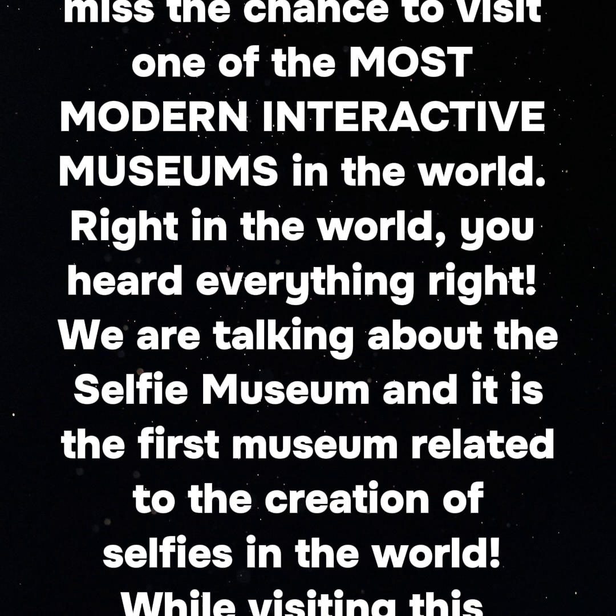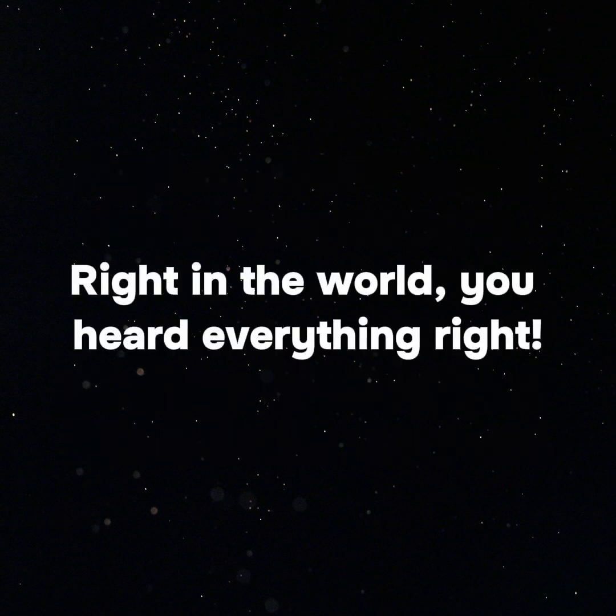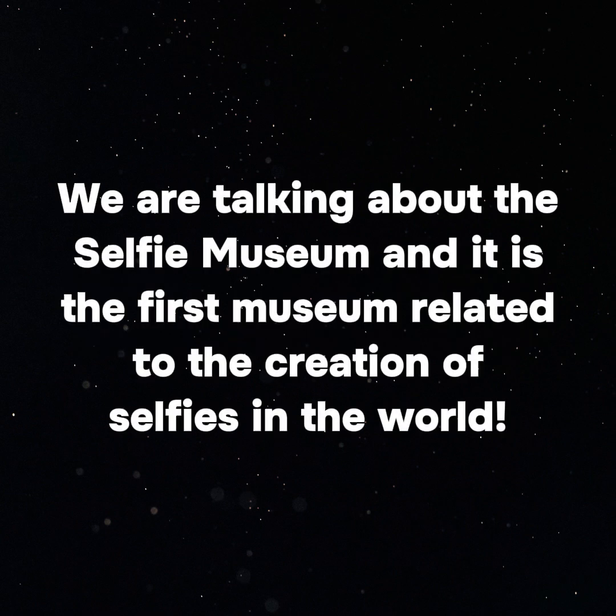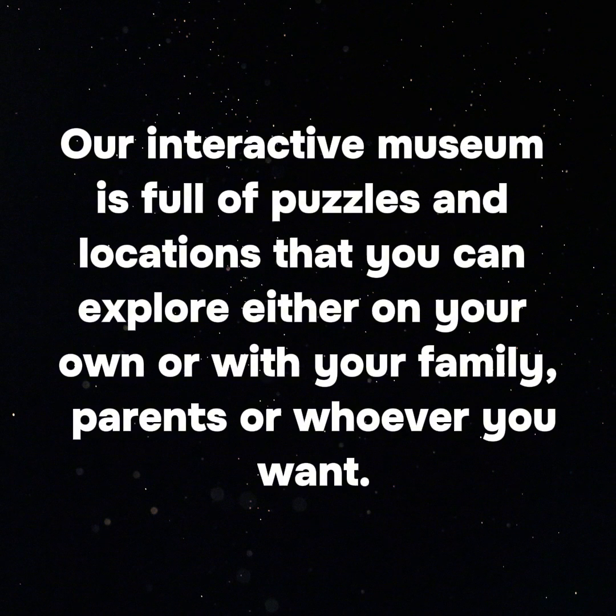What can the selfie museum offer you? If you are in Las Vegas, we advise you not to miss the chance to visit one of the most modern interactive museums in the world. We are talking about the selfie museum — the first museum in the world related to the creation of selfies. While visiting this museum, you can expect: 1. Variety of locations. Our interactive museum is full of puzzles and locations that you can explore on your own or with your family, parents, or whoever you want.